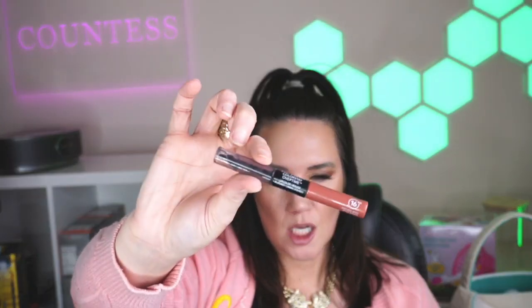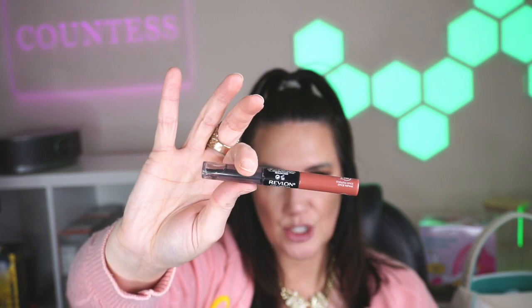Next up for teens and tweens is a tint and stain — you can use it for lips to stain or for cheeks. So if you've got teens who are just starting to wear makeup, this is a cute one because they can use it for their cheeks and also for their lips. I also have the Revlon gloss — that's a fun one too for teens or tweens wearing makeup.